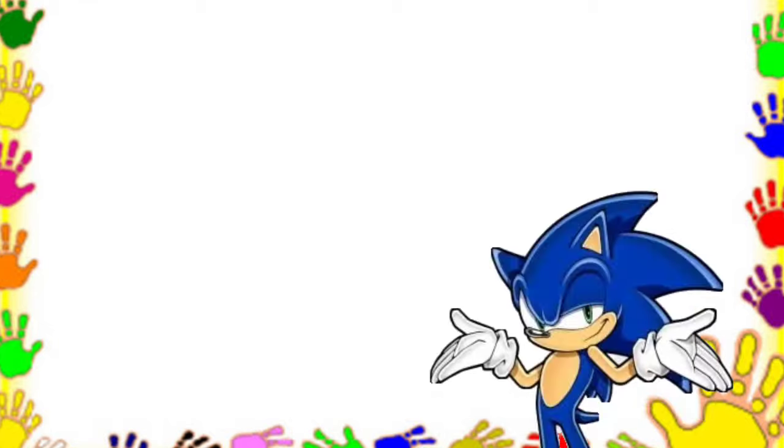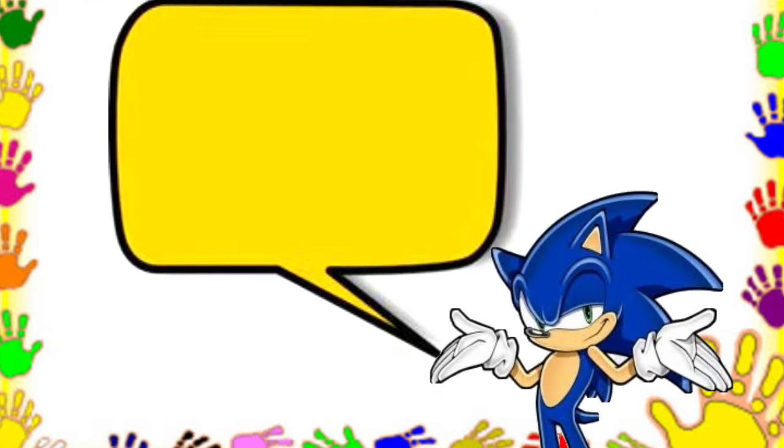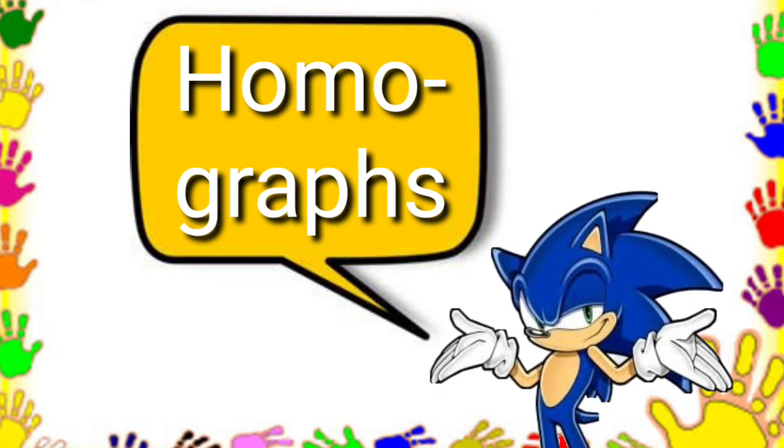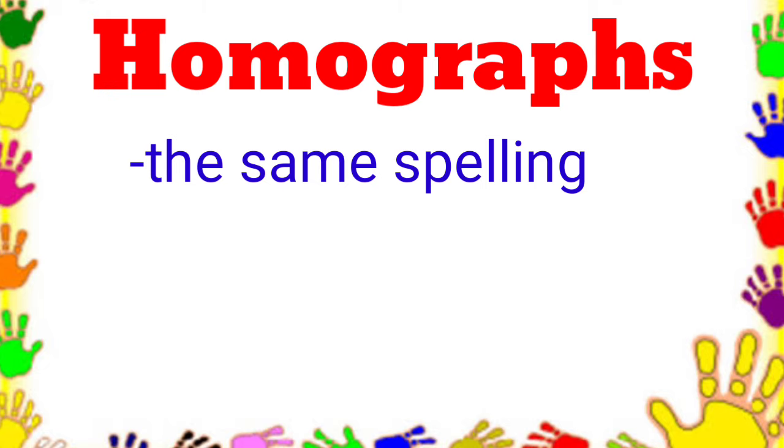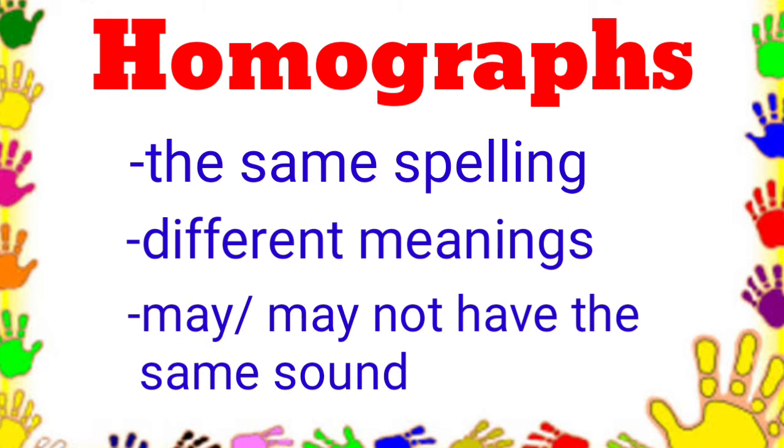Good day! In this video, we will be talking about homographs. What are homographs? Homographs are words that are spelled the same but have different meanings and may or may not have the same sound.